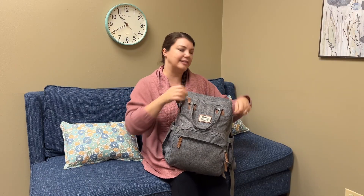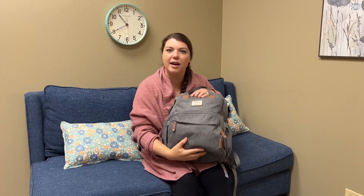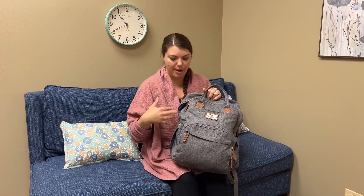So without further ado, what is in her carry-on? Let me start with the main compartment. I really like this backpack — I think you can get it on Amazon, I'll link it in the description. It has lots of compartments, lots of flexibility, lots of options.